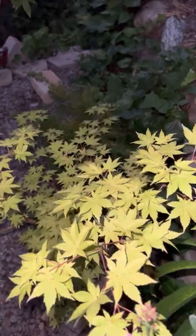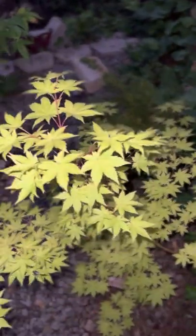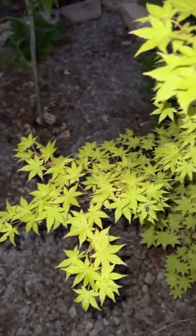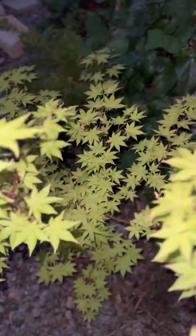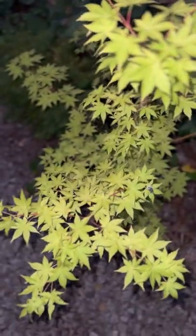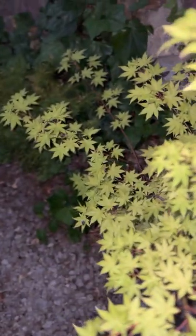This is our summer gold. It's beautiful, especially next to the dark, dark maple. We lost a couple branches last year from a branch falling off of the tree above it. But that's okay.